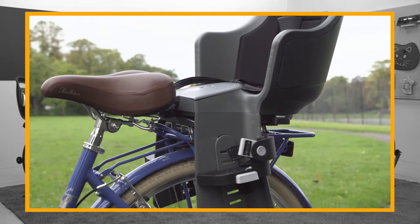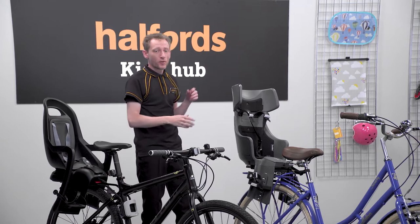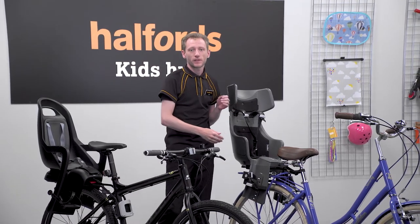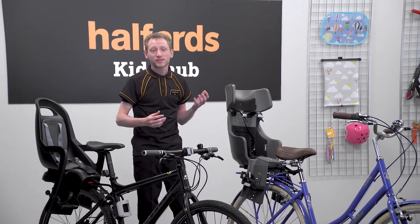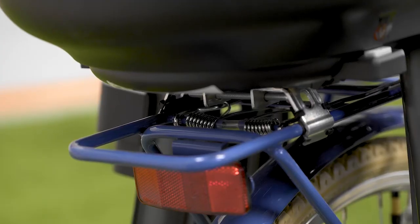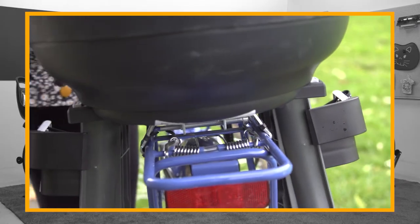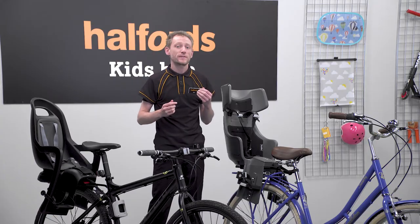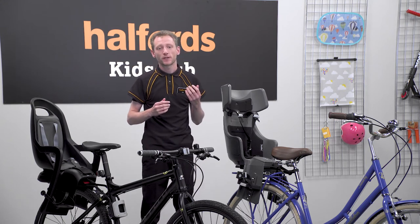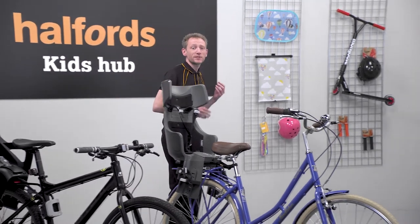The rear child cycle seat is the most common. It attaches to either the seat post, rear of the frame, or the luggage rack if there is one. They can fasten using clamps, a cantilever system, or even with bolts. Some can even be locked onto the bike for added security. If your kid's bike seat features a quick release mechanism or is easy to remove, then thieves could swoop in and take it when you're not around, so you might want to consider a system with locks or one that isn't particularly easy to remove.